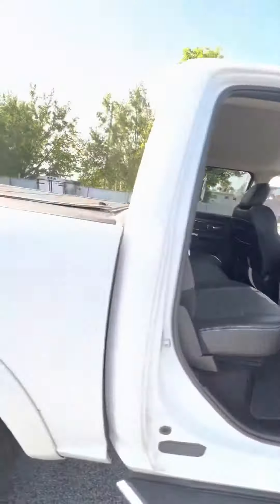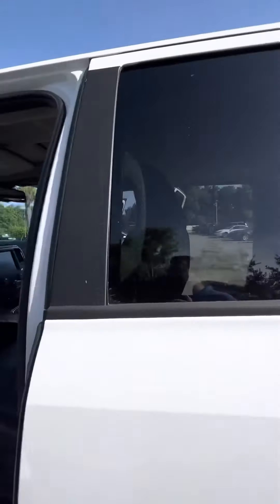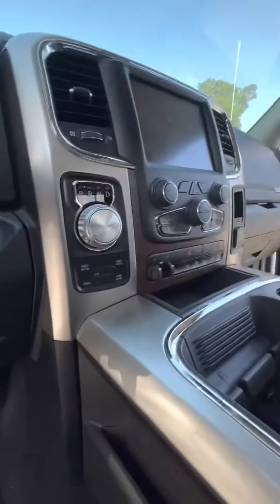Beautiful leather interior. You got your Laramie logo right there in the middle, beautiful sunroof, nice large center console as well as dual glove box, electronic locks and windows. Beautiful truck in great condition — no major rips or tears inside.